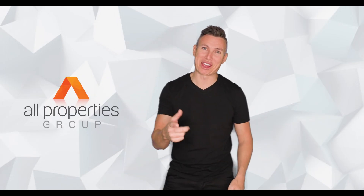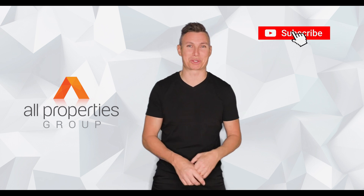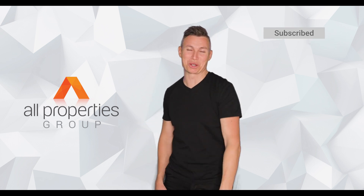Hey champions, it's Chris. Thanks for watching our video. Make sure you've subscribed to our YouTube channel — thanks for watching.